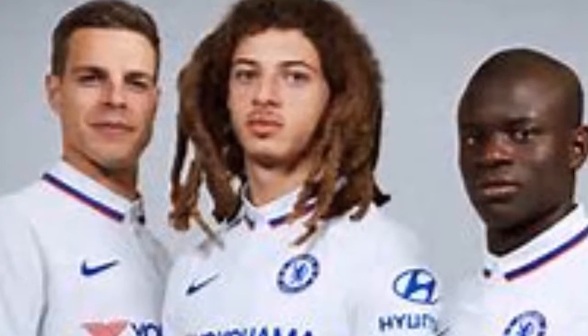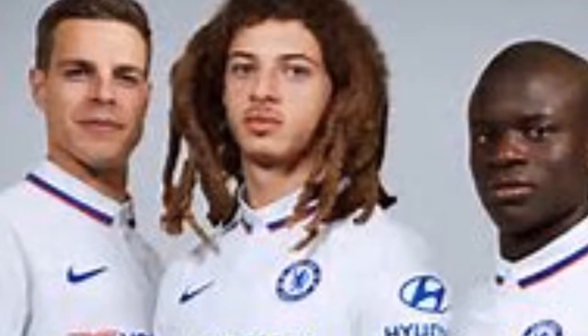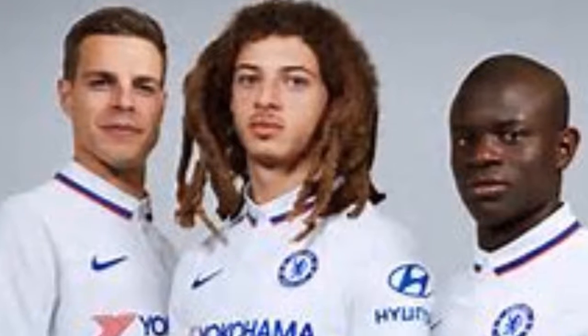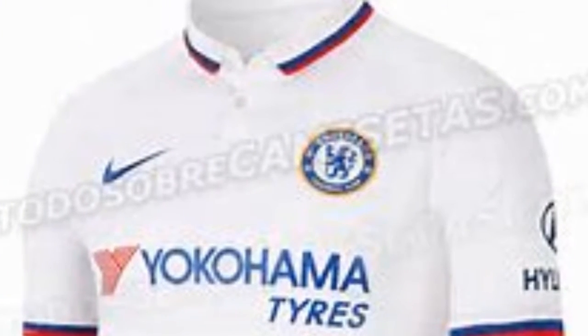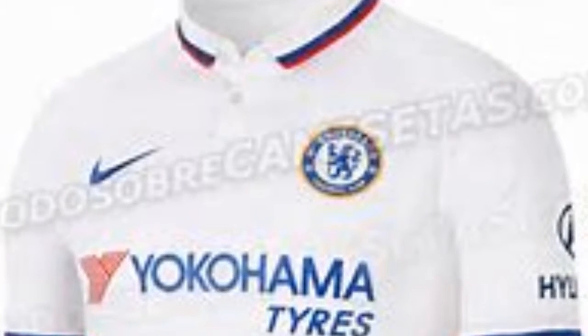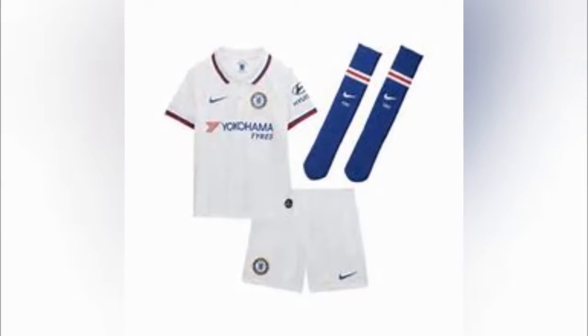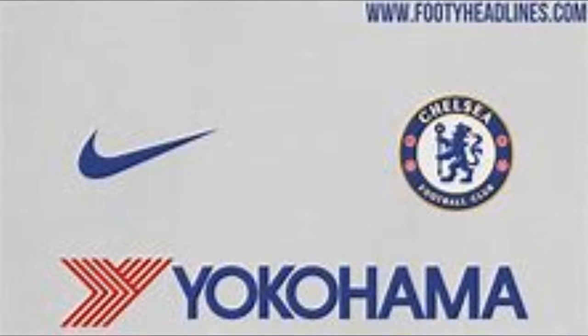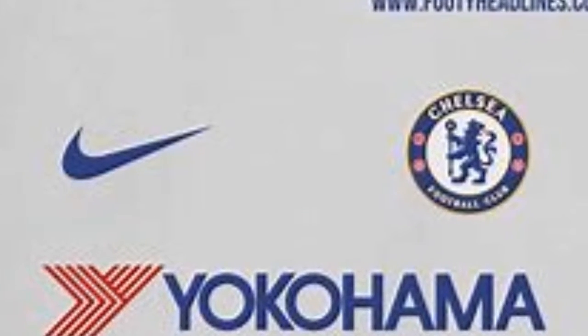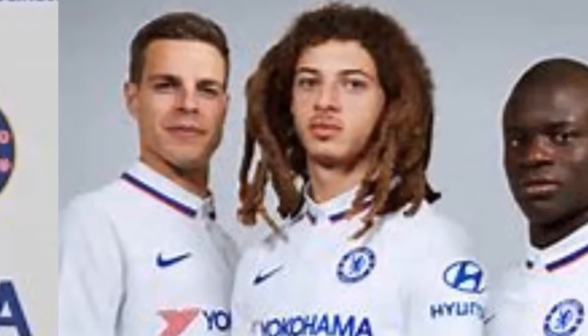Hello guys, this is Keyboard Studio again live. If you are a true fan or a football fan, just subscribe for free and don't forget to like the video. Chelsea have officially unveiled the new away kit for the 2019-2020 season. In a press release, the club revealed...